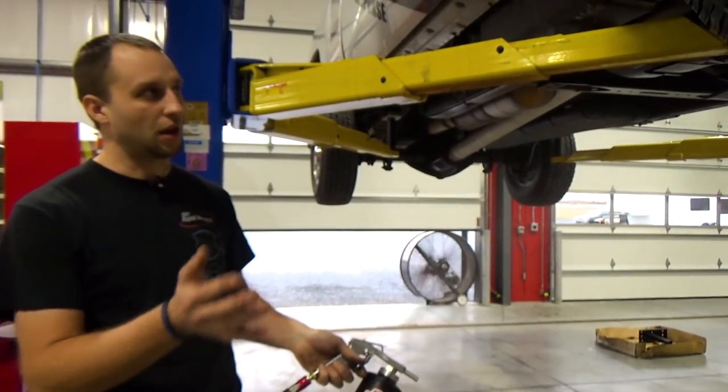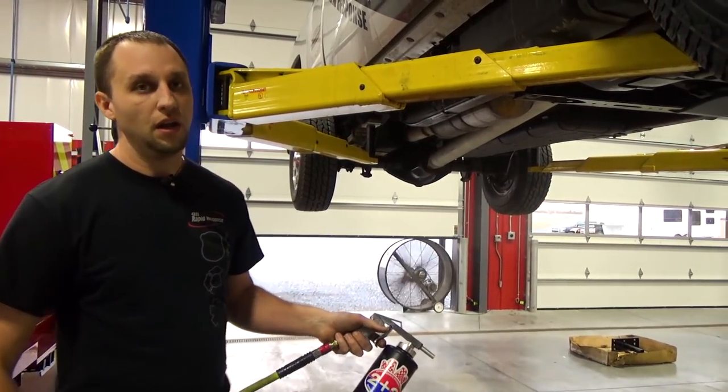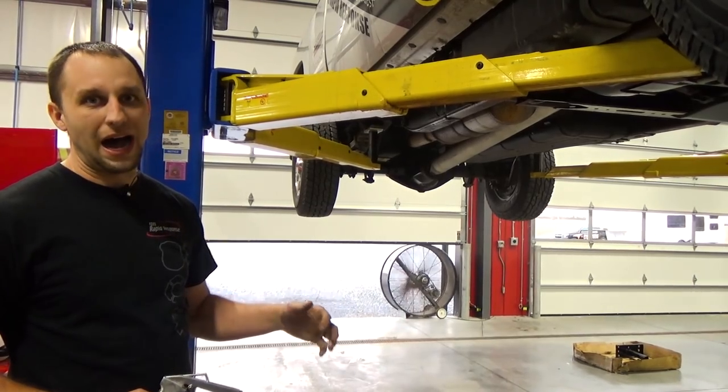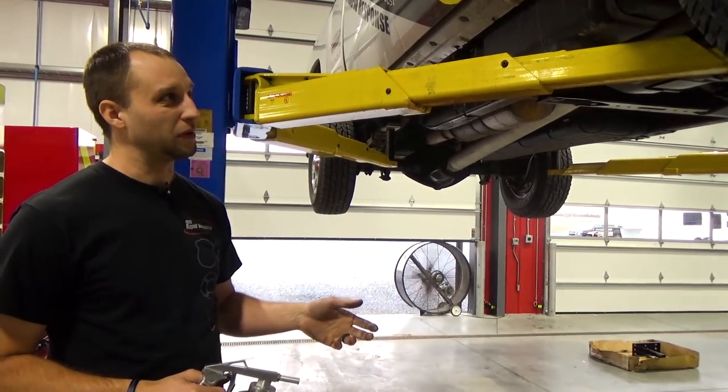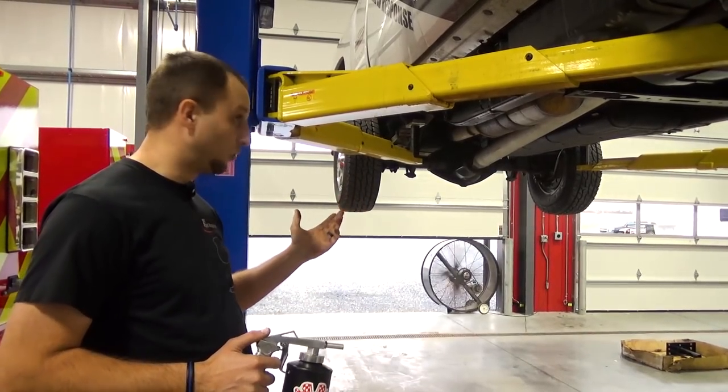And people ask, well how long does this last? Does it come off just by driving down the road? No — we say about a yearly application to have this put on. If it needs to be stripped off, a real hot steam jenny is really the only thing that would even try to take it off. Otherwise, you're good to go.